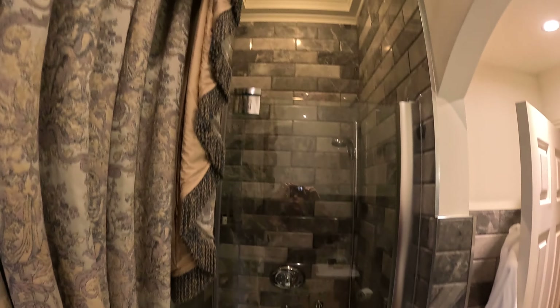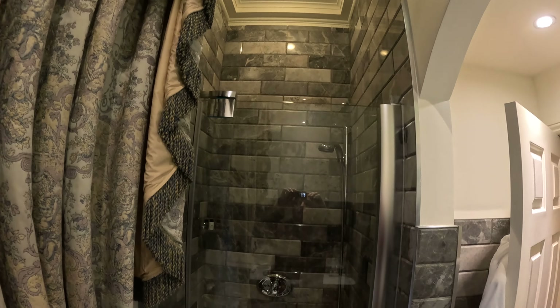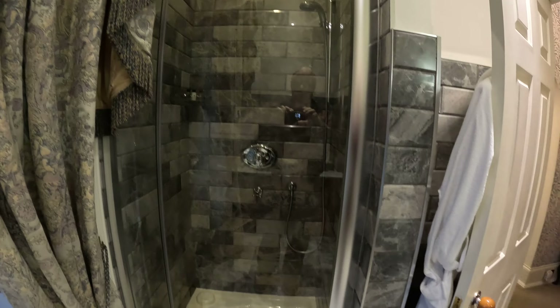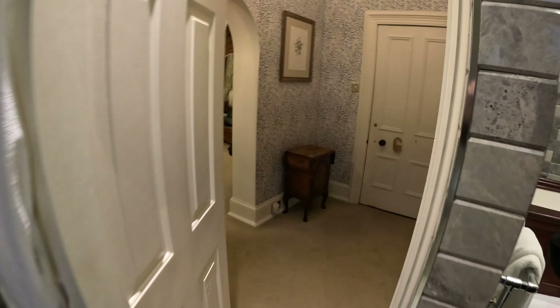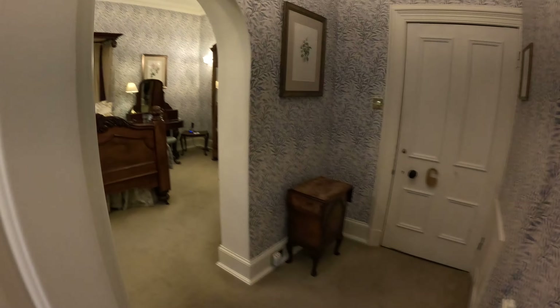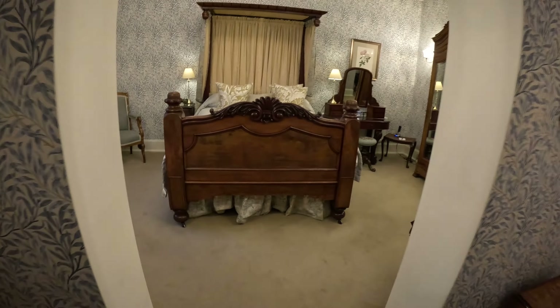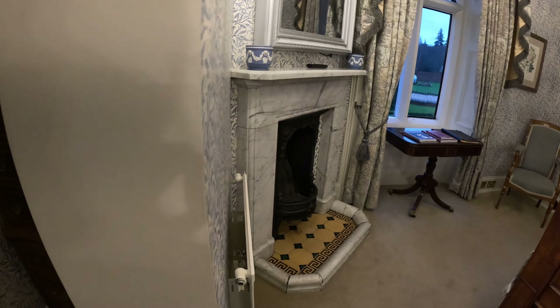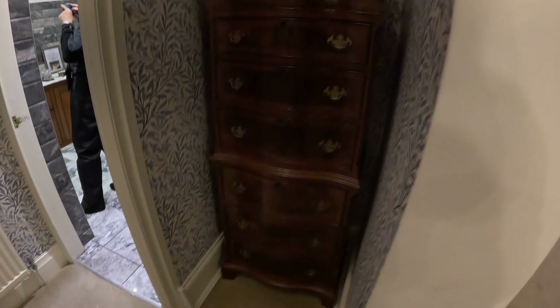We've got a shower here — a beautiful stand-up shower. Back to the front door. Look at that little bar to the left — I love this thing, it's really cool.